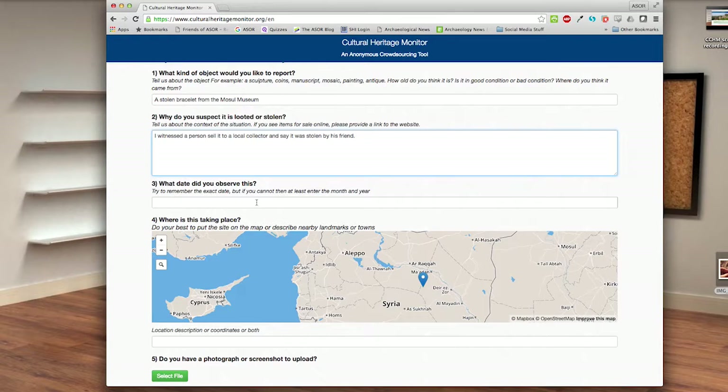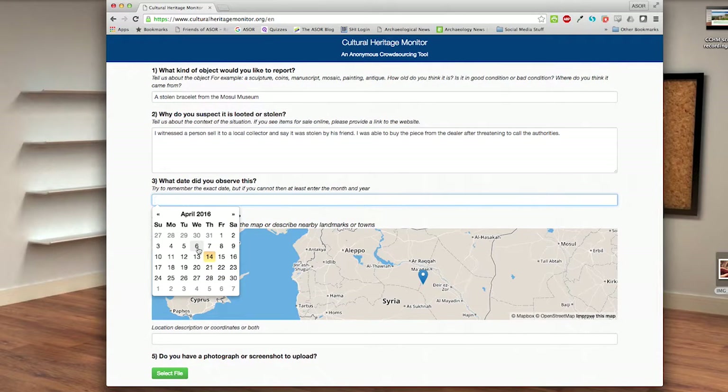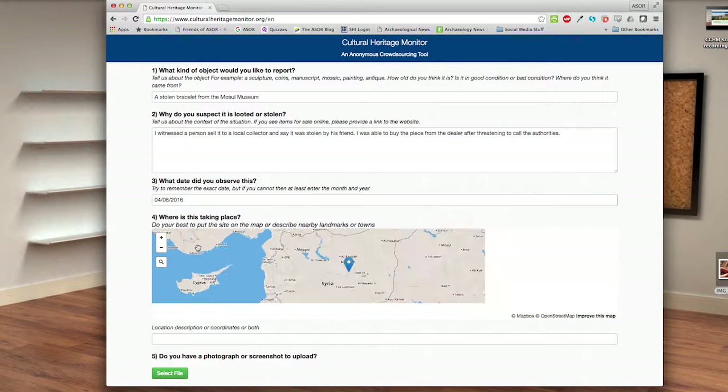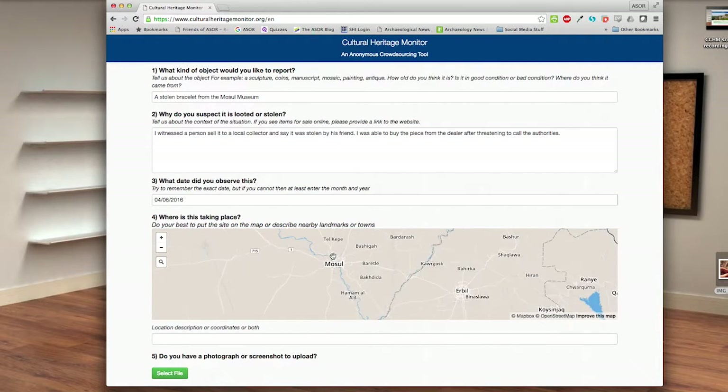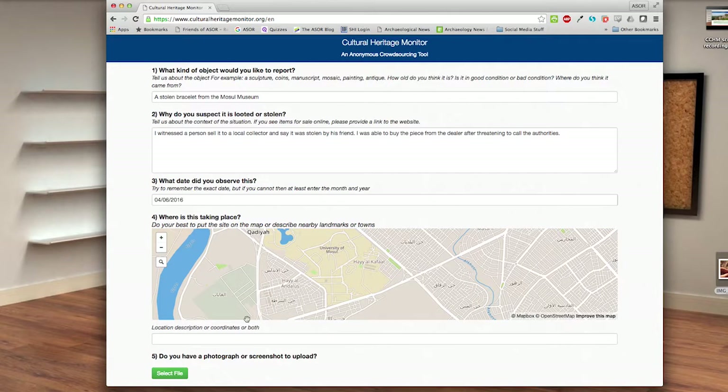The website has features to assist you. Use the calendar feature to quickly select a date, or you can type it into the text field. To tell us where the incident took place, you can use the map feature by clicking or tapping the blue pin to drag it to the location on the map, or you can type in the geographic information.